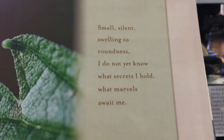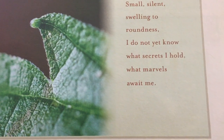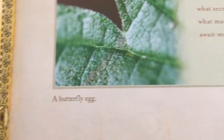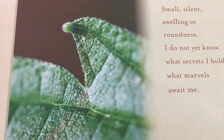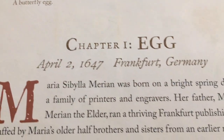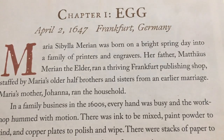And we have a picture. Small, silent, swelling to roundness — I do not yet know what secrets I hold. What marvels await me? She's talking about a butterfly egg, which is right there, I believe. Chapter one, The Egg. April 2nd, 1647, in Frankfurt, Germany.